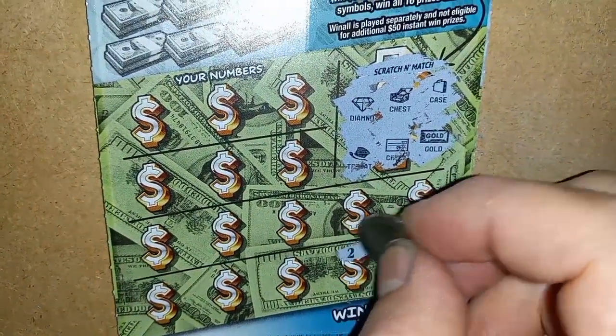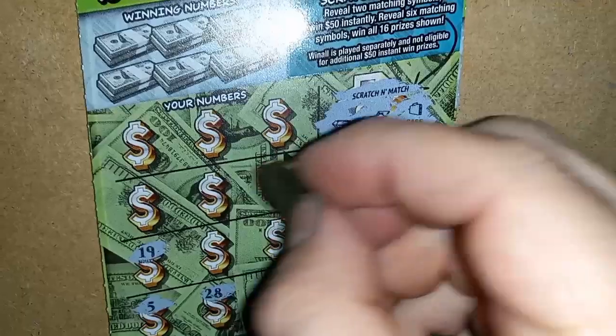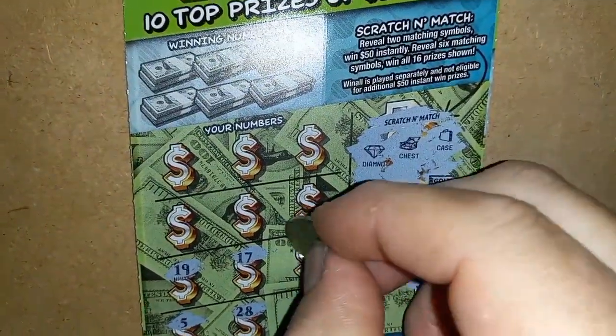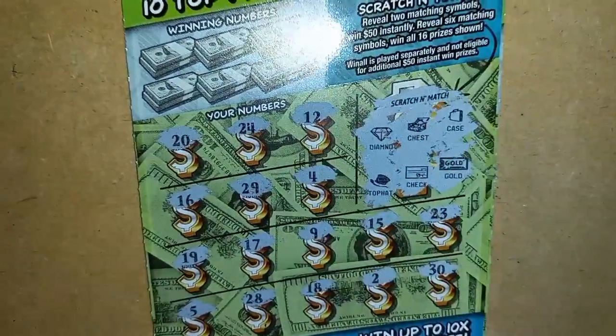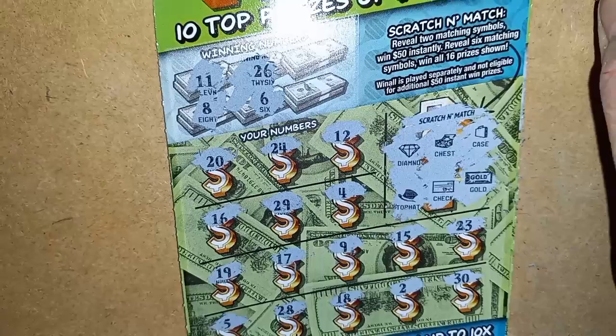Numbers: 30, single deuce, 18, 28, 5, 19, 17. Maybe if we change our coin up it'll get us some better luck. 9, 15, 23, 4, 29, 16, 20, 24, and 12. No symbols on these three tickets. Start off with a double uno — we have a 12. A single 8 — we have a 9. 26 — not seeing a 26.